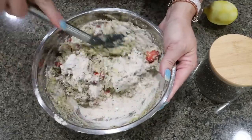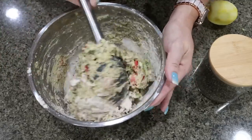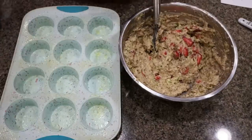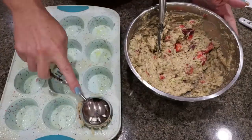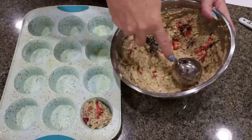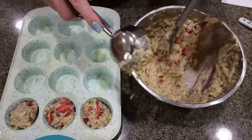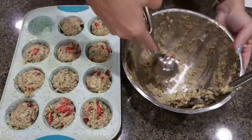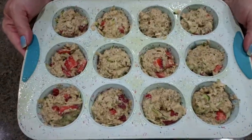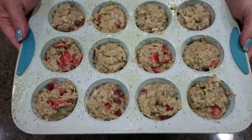Grab your muffin pan and add a muffin liner or spray it with some non-stick cooking spray. I'm using a large scoop to portion the batter into the muffin pan — we want 12 muffins total. Put the muffins into the 350-degree oven for about 20 to 22 minutes, or until they're baked through.